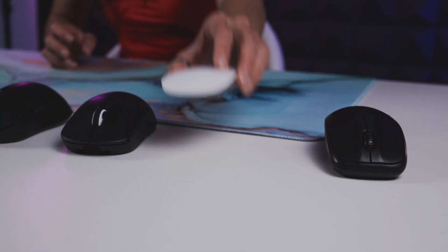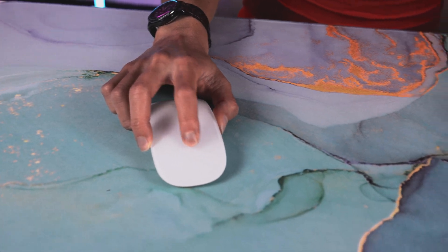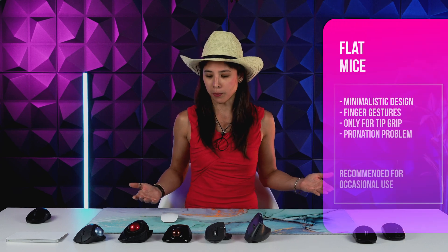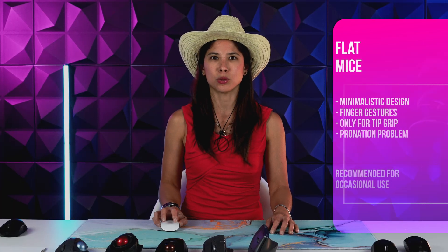Next we have very flat models like the Magic Mouse. A lot of people like it for its minimalistic design and the integrated scrolling on the X and Y axis. I would only recommend this for users with a tip grip who don't use the mouse a lot. Be mindful of your arm position and posture, as gripping this mouse from above can lead to elevated elbow and shoulder strain.